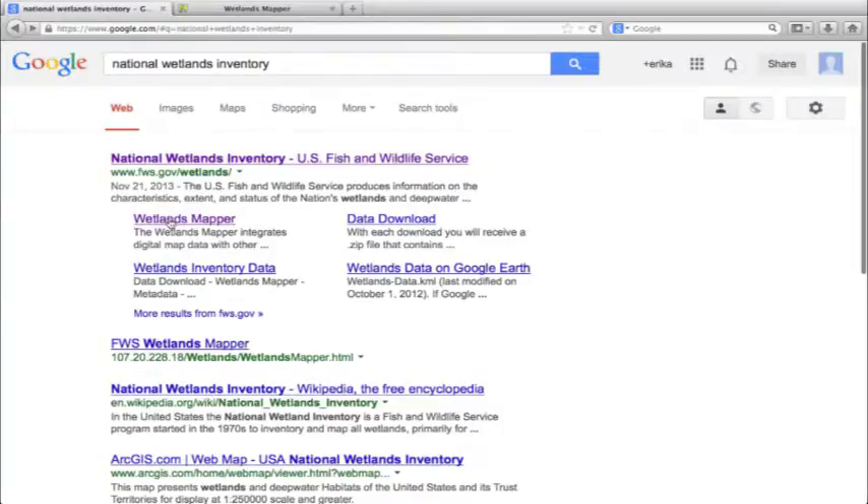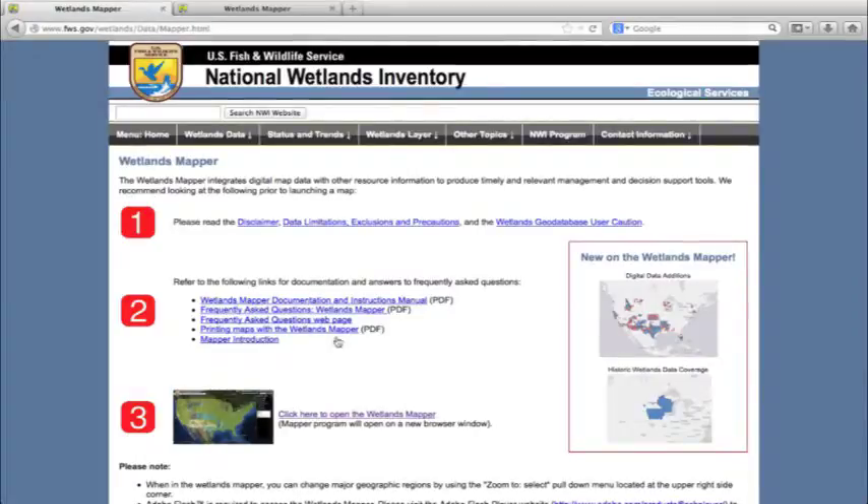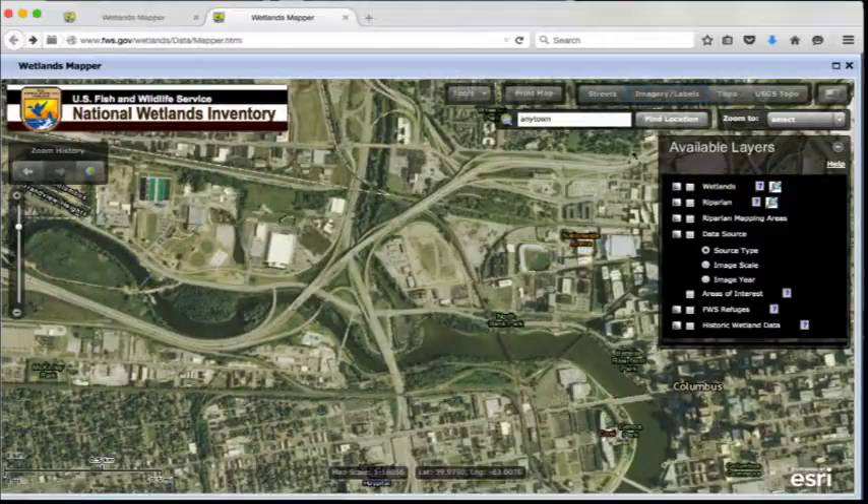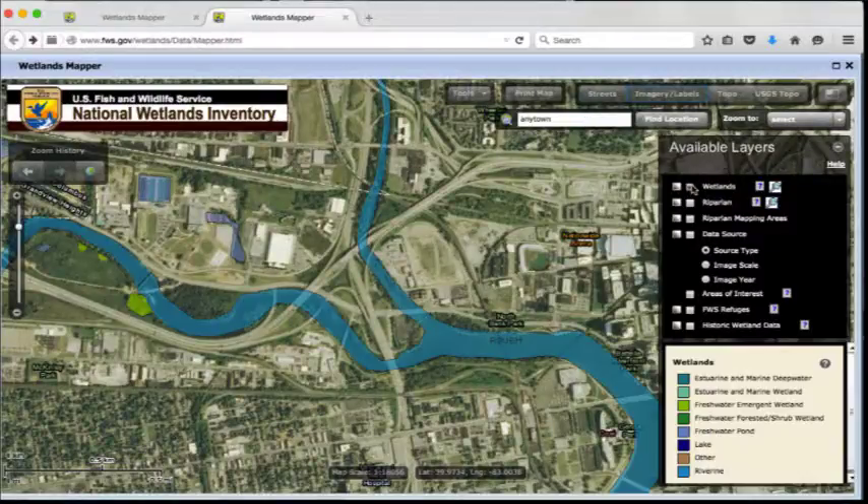When I was back in the office, I looked at the National Wetlands Inventory Map, which is the primary source of documentation to consult. I also looked to see if any state and local wetland maps were available.